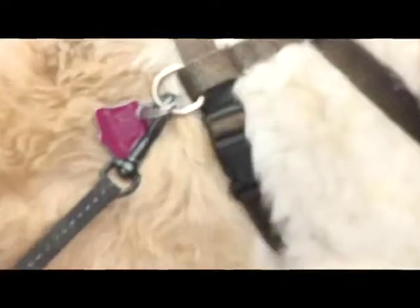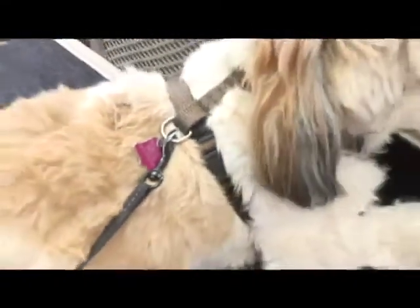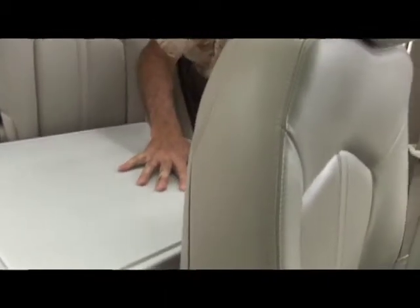And most importantly, keeping your pet safe. Because it makes it a lot safer and more comfortable for your pet to travel with. It's plain and simple — that's the goal of the Pet Deck.